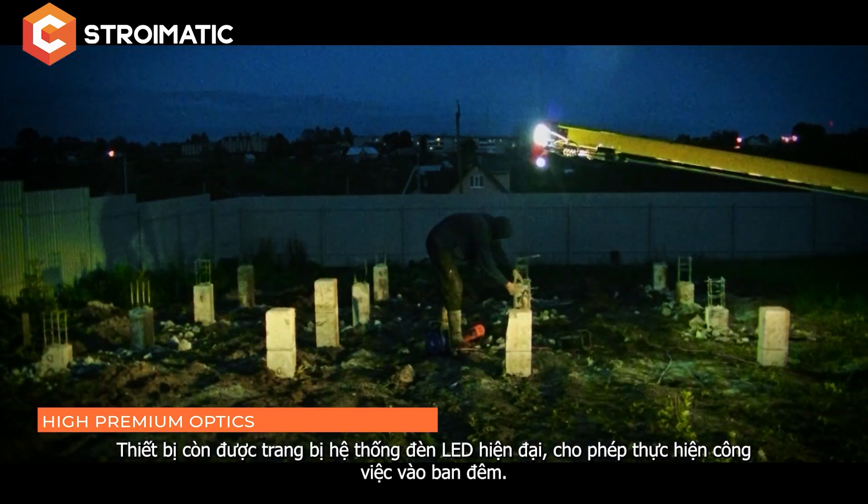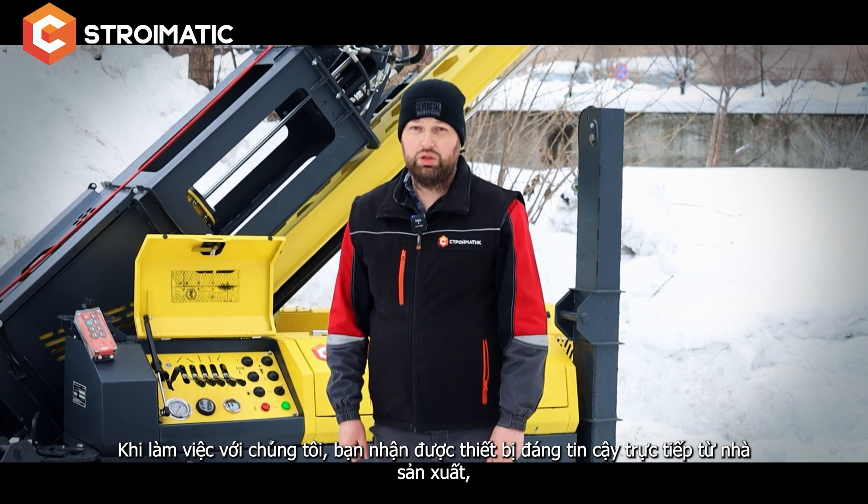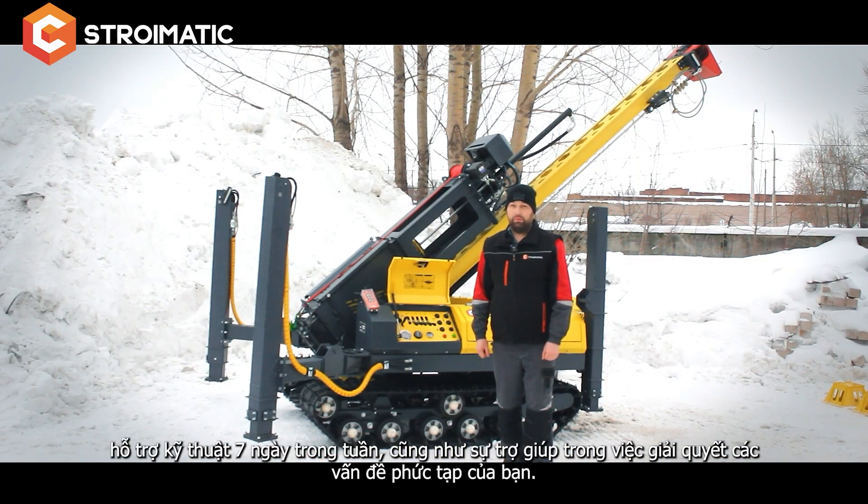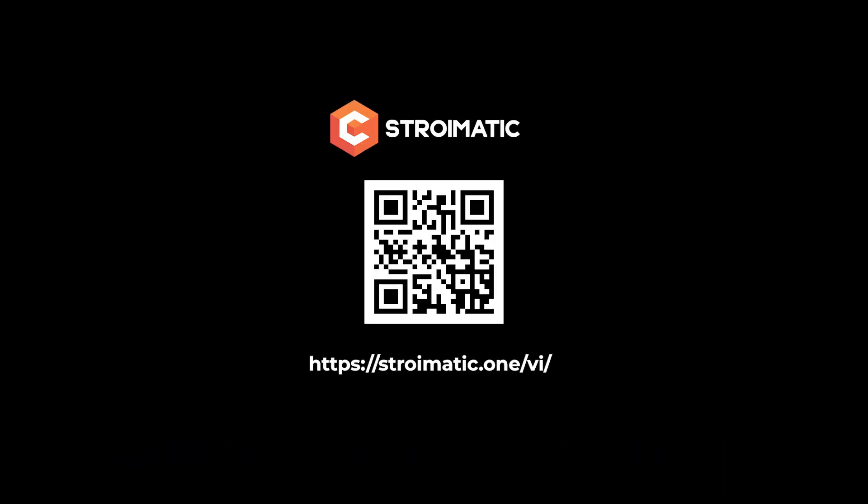The piling rig is equipped with innovative LED optics, which allows working in dark hours. Working with us, you receive the equipment directly from the manufacturer, support seven days a week, and we also help to solve your complex problems. Stromatic — made in Russia.